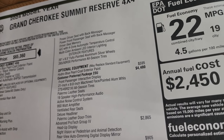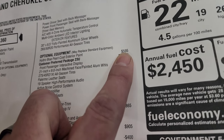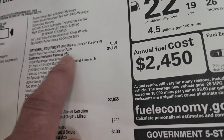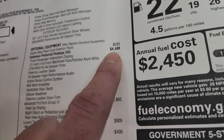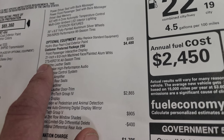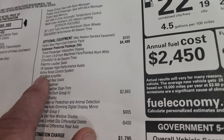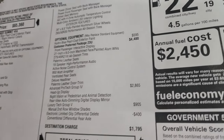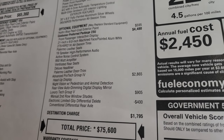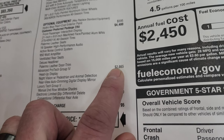You get the 20-by-8.5-inch wheels as standard, but this one has the optional equipment. Hydro Blue Pearl Coat is the first optional equipment at $595 — the only color not charged $595 is bright white. The 23U Summit Reserve package is a $4,480 option, including 21-by-9-inch machine-face painted aluminum wheels, 275-45 R21 all-season tires, and Palermo leather seats. The Advanced Pro-Tech Group 4 is a $2,865 option.